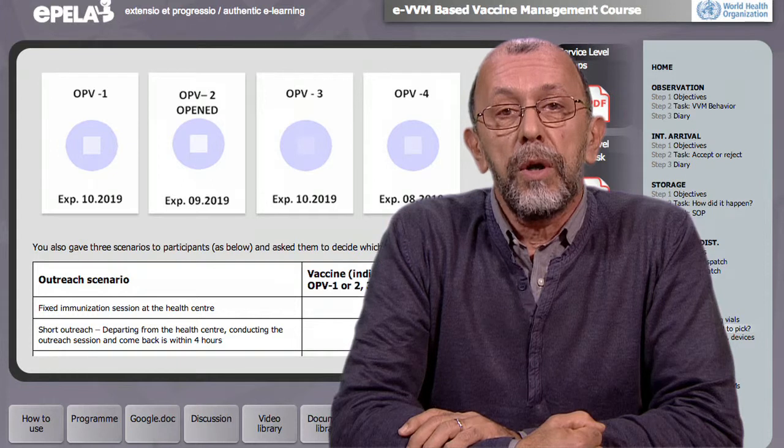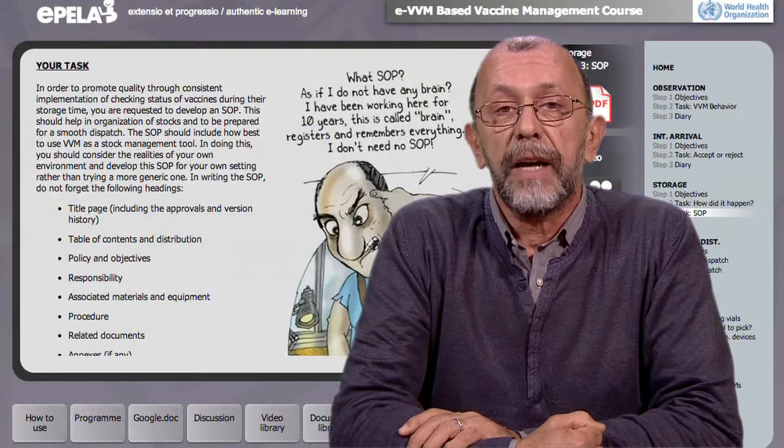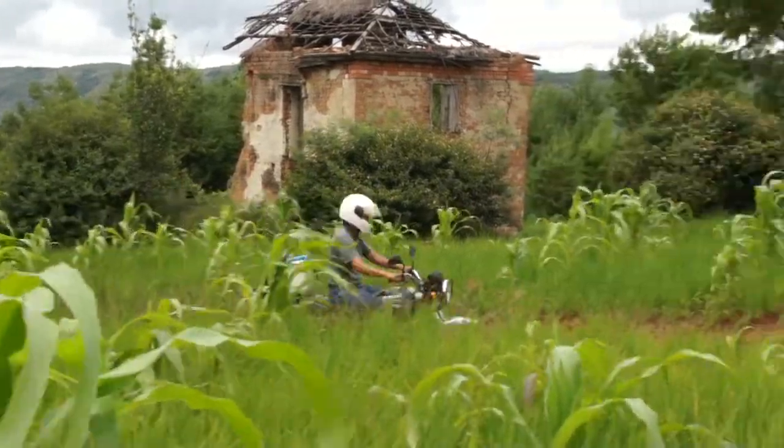We invite you to learn within a sophisticated interactive simulation of a vaccine supply chain. For nine weeks, you will travel virtually through different levels of the vaccine supply chain. The authentic tasks we offer take place at international arrival, storage, in-country distribution of vaccines, health center level, and the outreach.